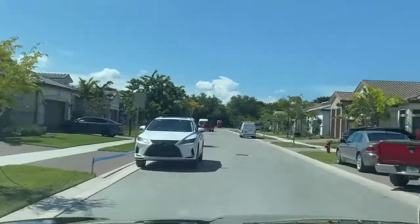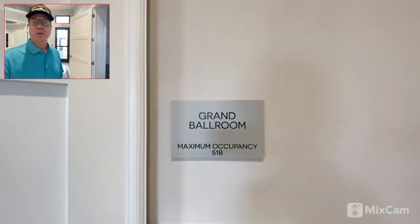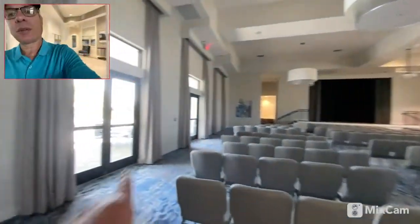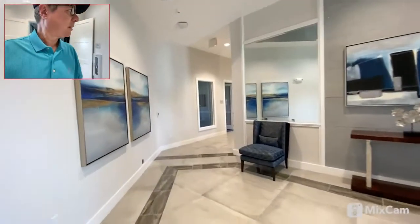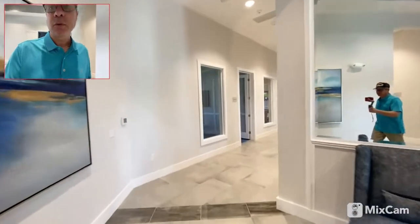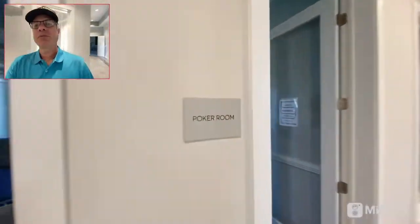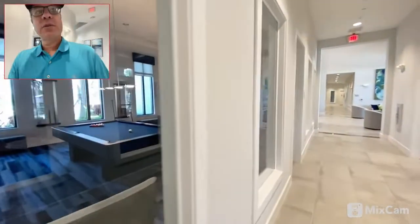I'm going to stop and see if we can get inside the clubhouse. So now we're in the main clubhouse. Here's the grand ballroom — they have a theater stage. Right out those doors is the community swimming pool. It's very elegant, modern, and of course it's brand new — smells new. They have a poker room with a few card players, and then there's a billiard room.